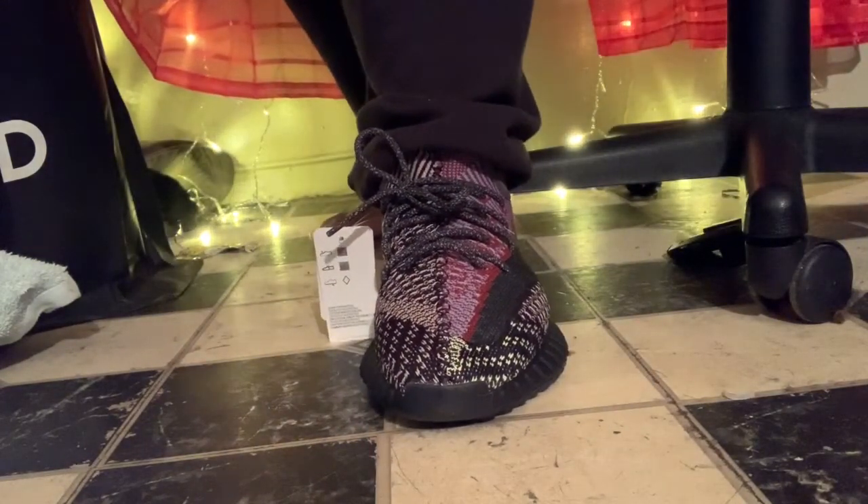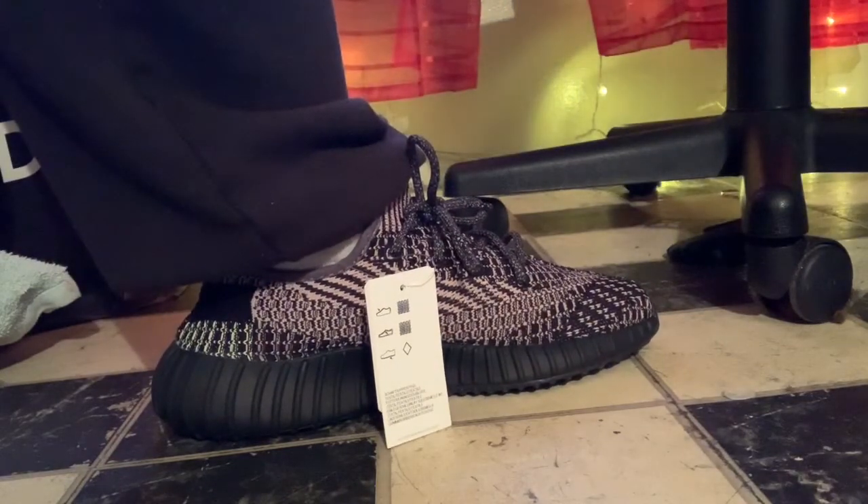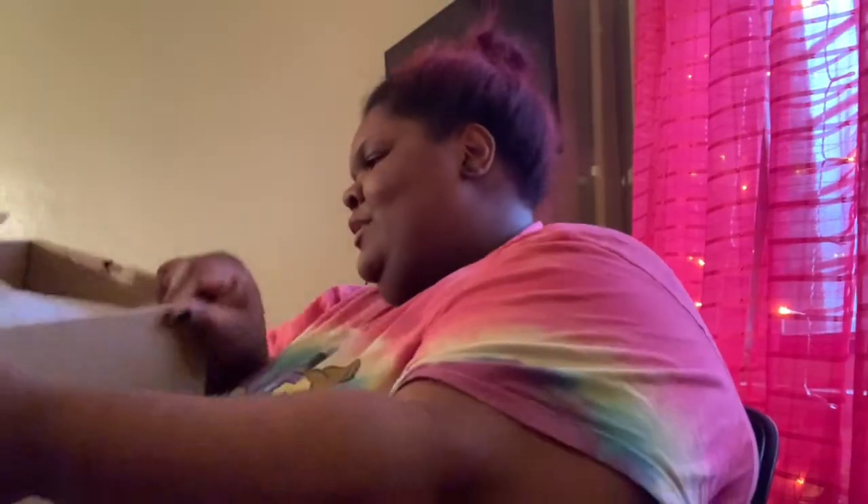So yeah, my overall review of the Yeezy Boost 350 V2 — they get two thumbs up from me. I do recommend going up half a size. They're very roomy and spacious. I'm gonna be wearing these — I'm not gonna wear them a lot, but I'm gonna wear them. They're gonna get their wears, trust and believe.